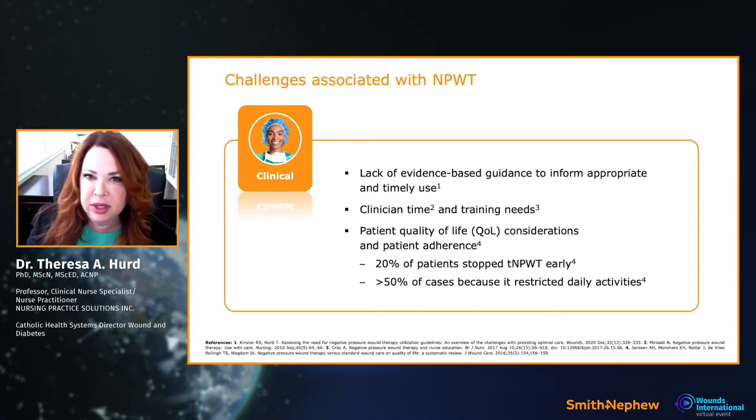Clinical time and training needs with traditional negative pressure: I've been teaching it for over 20 years and it is not straightforward — it's a machine with multiple components. Evidence shows inconsistency in competencies. In six hospitals I oversee, a nurse on a medical unit who uses it once a year struggles to maintain competency because education must be constantly reinforced.